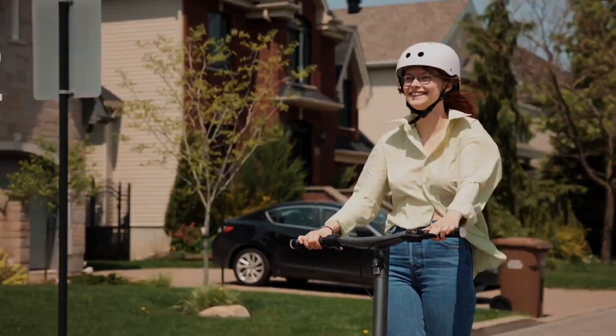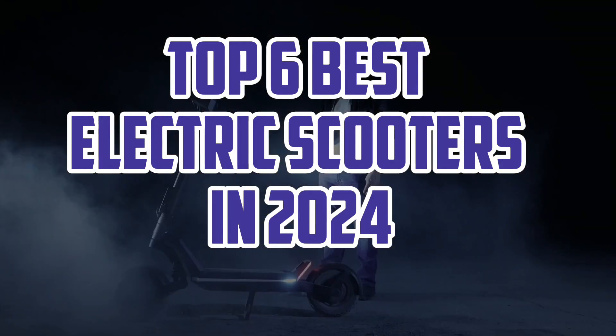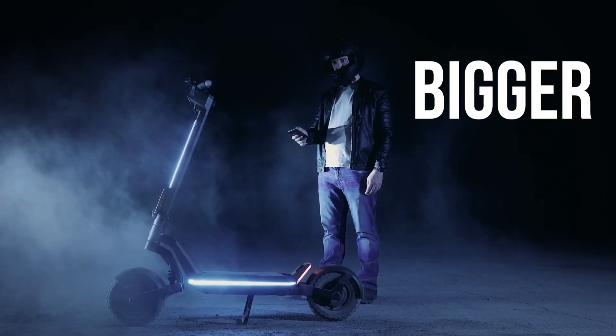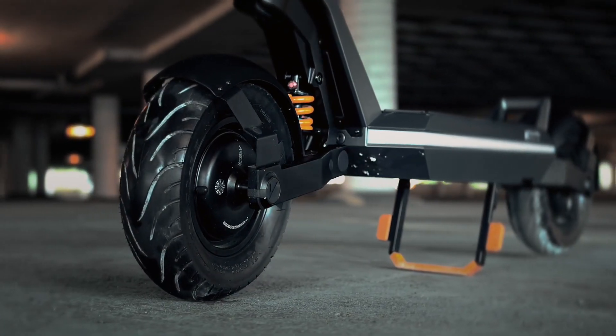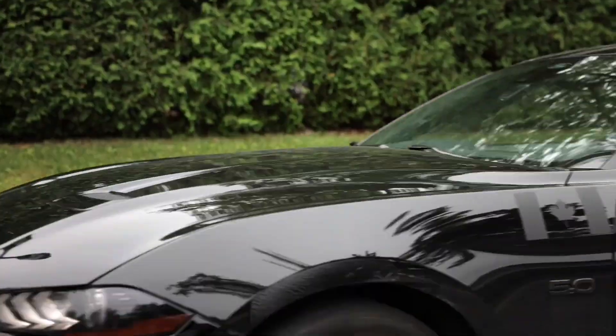Get ready to experience the thrill of speed and freedom with the Top 6 Best Electric Scooters in 2024. From sleek designs to powerful motors, we've curated the top 6 fastest electric scooters that will take your ride to the next level. From racing to commuting, discover the perfect scooter for your needs.